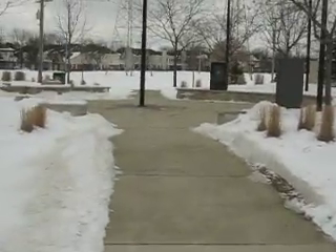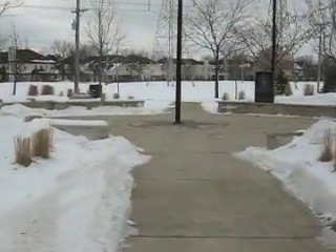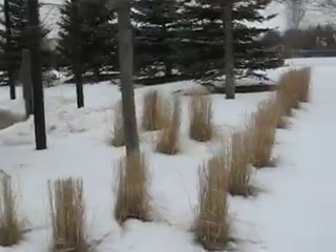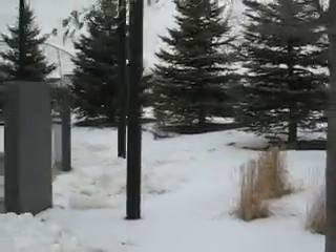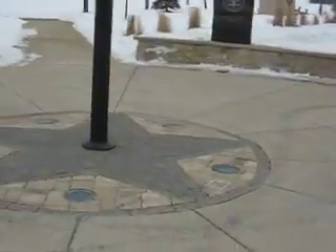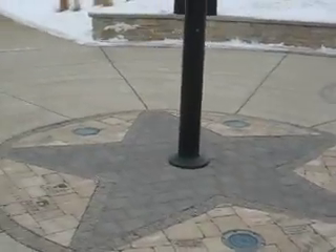We've gotten a snowstorm I think once a week since December. It's usually very pretty with flowers and flower beds throughout the park site. There's the base of the American flag.